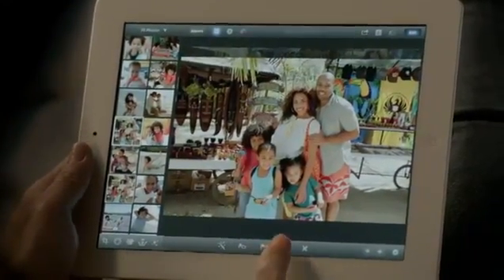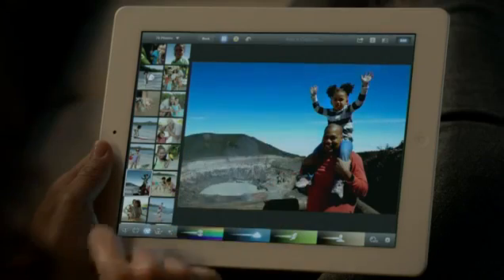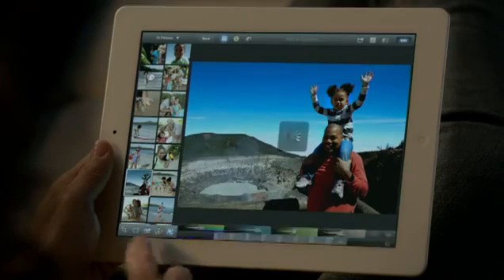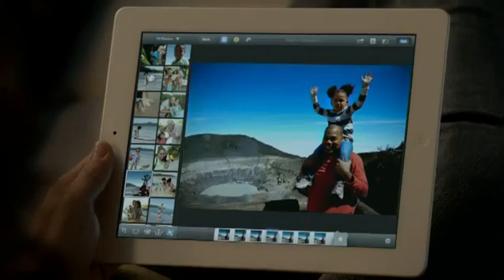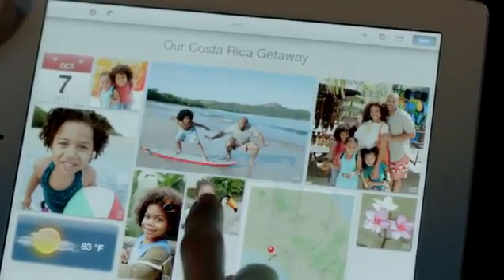With multi-touch gestures you can make your blue sky bluer, and you can apply dozens of professional-quality effects with just a few taps. And with photo journals, you can share your photos in ways you never could before.